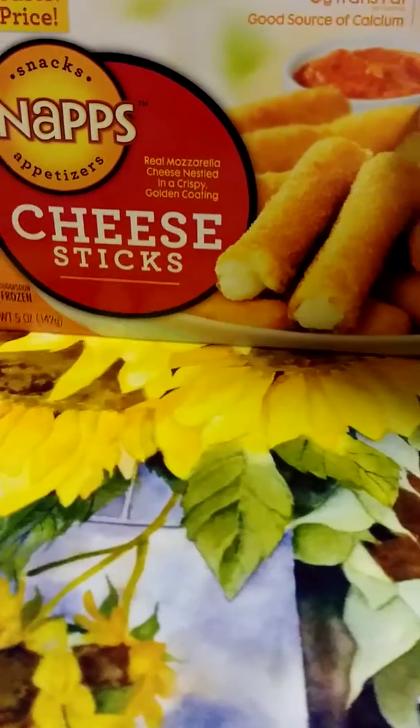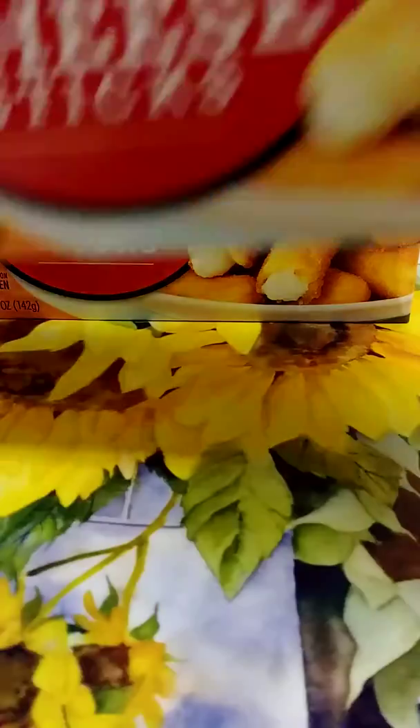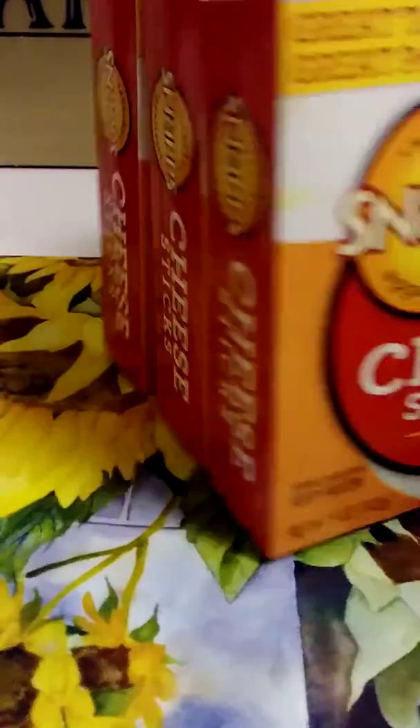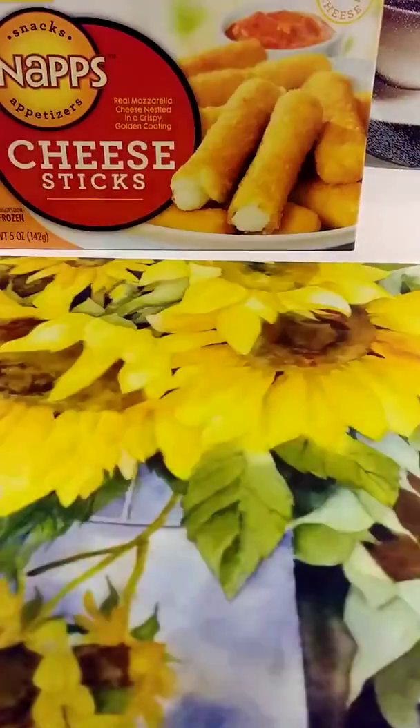I have three boxes of these Snaps cheese sticks — I told you about these before, so I purchased three boxes of them. Those are good.